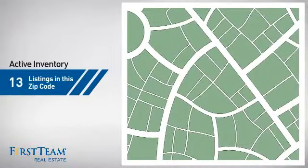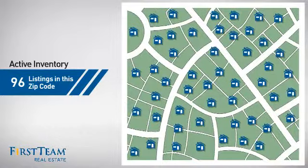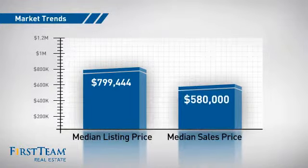Wondering how it stacks up against the competition? There are now just over 95 homes on the market within this zip code, with a median list price of just under $800,000 and a median sale price of just over $575,000.